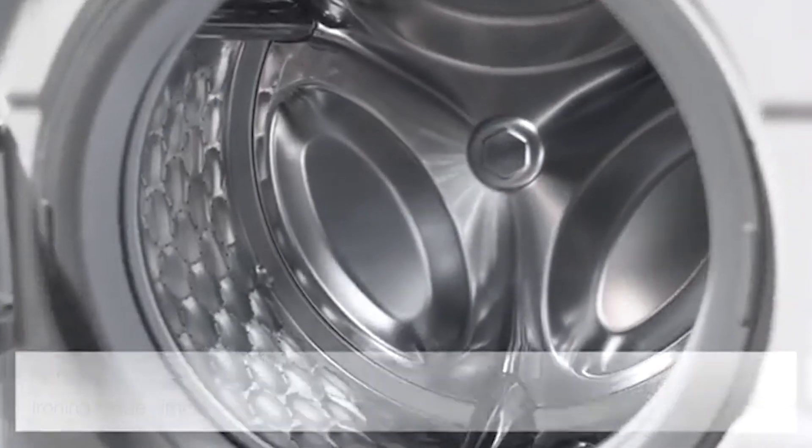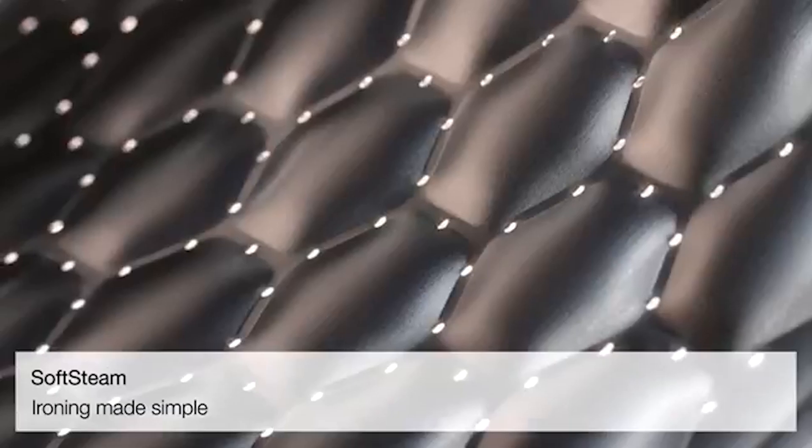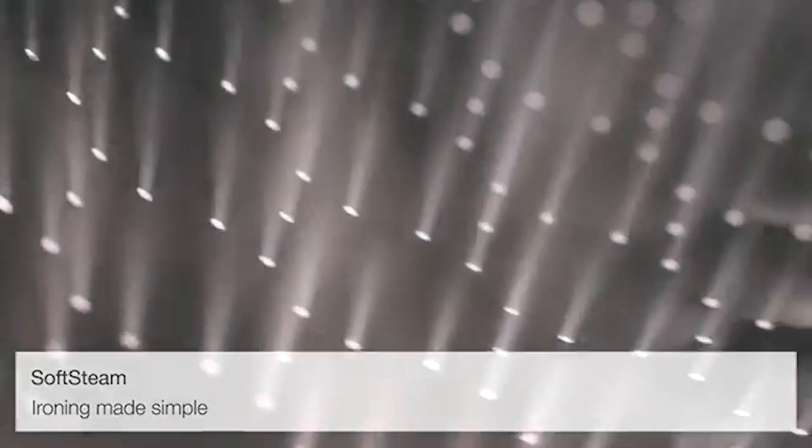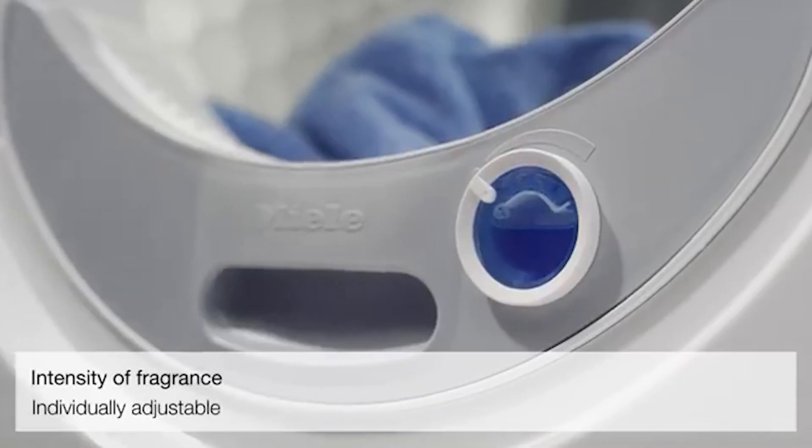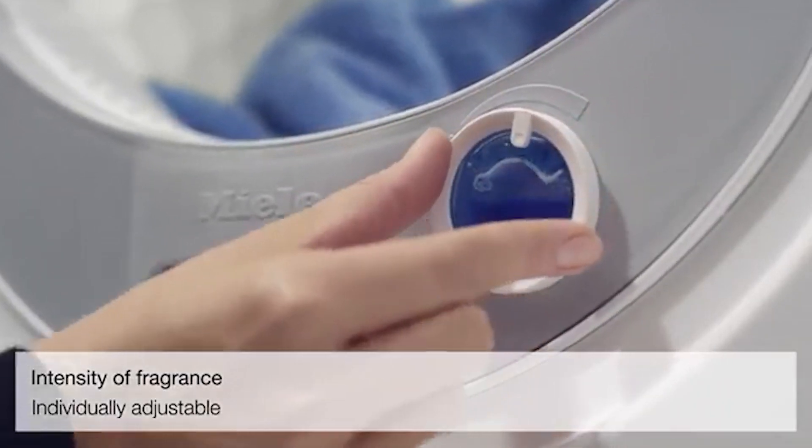They offer three popular series, all featuring their signature honeycomb drum, designed to prevent zippers and buttons from snagging and causing damage. Their top model includes a steam feature for refreshing clothes, and all models come with fragrance dispensers to keep your laundry smelling fresh.